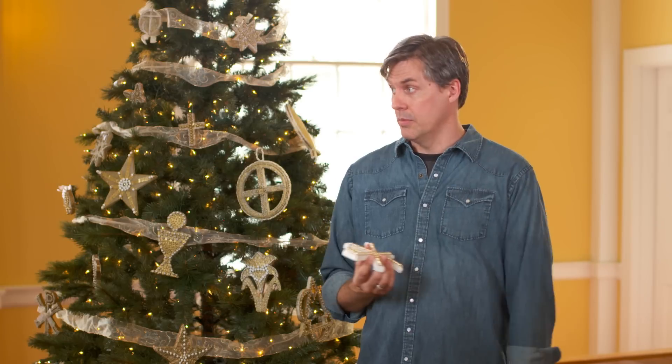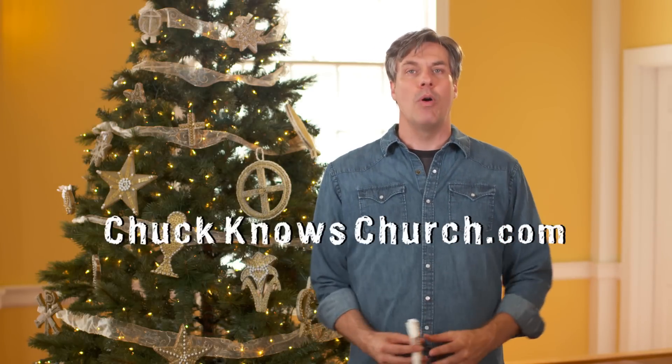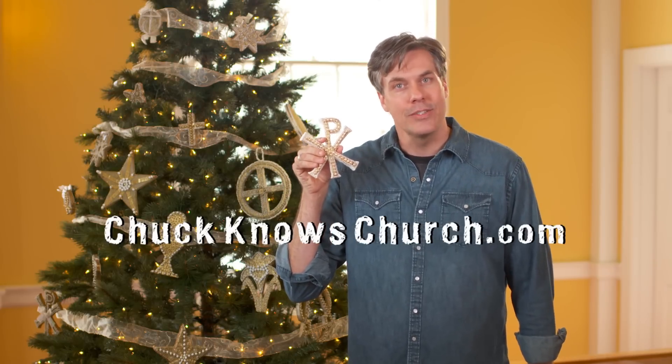Who knows? The possibilities are endless, actually. Pretty soon we'll start seeing them at football games and baby showers. No, not baby showers. Might have been getting a little carried away. Anyway, if you would like to learn more about Chrismons, ask your pastor. Tell them Chuck sent you.